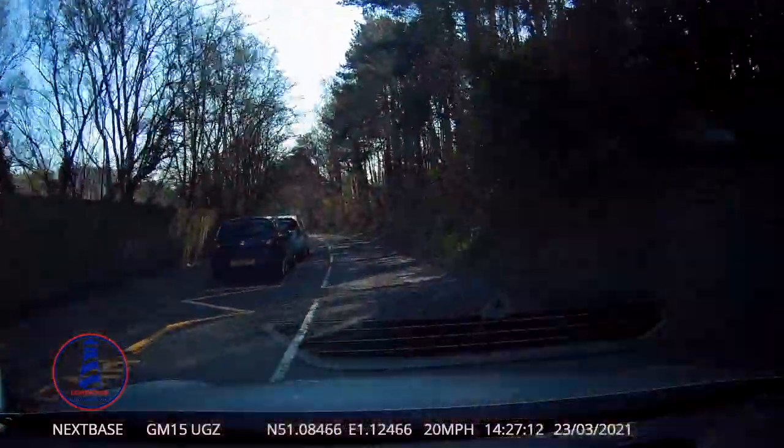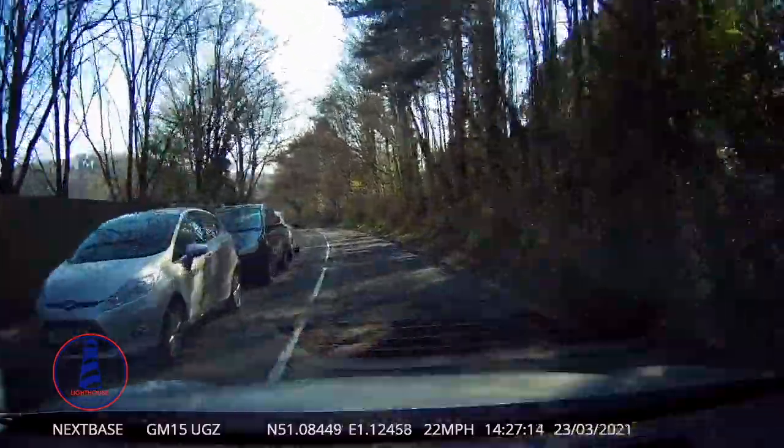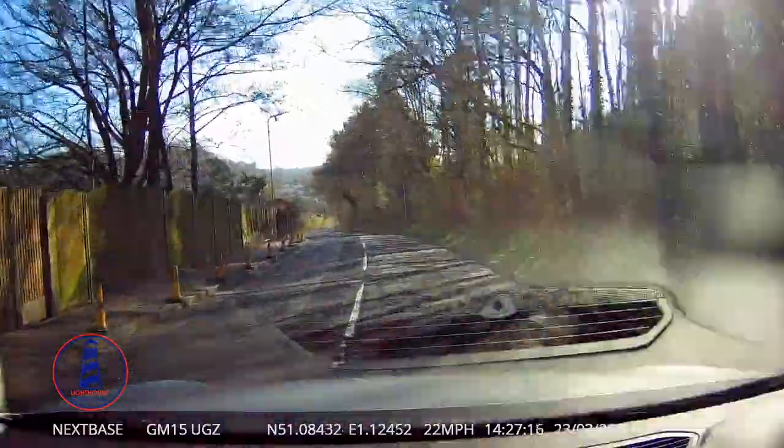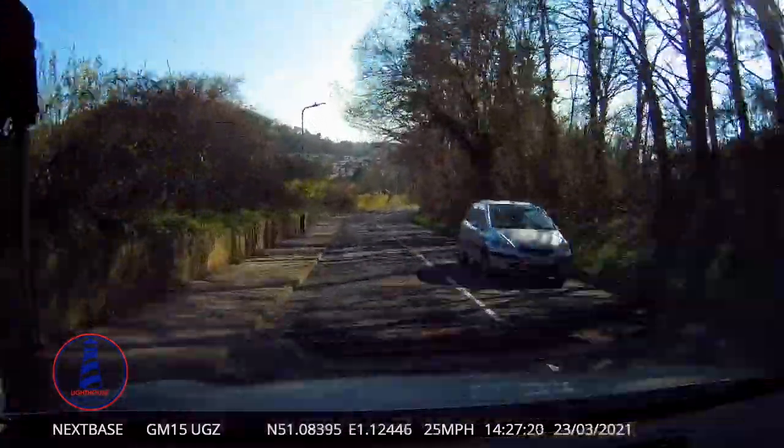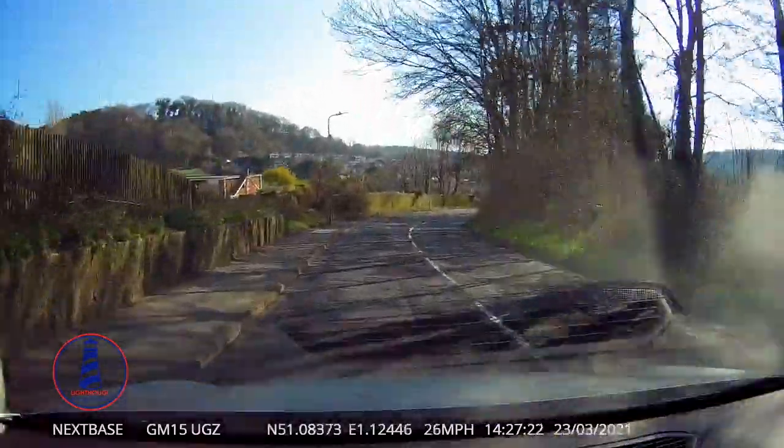As I'm coming around the bend, I'm looking through the gap between the car and the fence around the bend, not just on my right-hand side of the road. I'm trying to scan wherever I can to ensure that I can see safely.